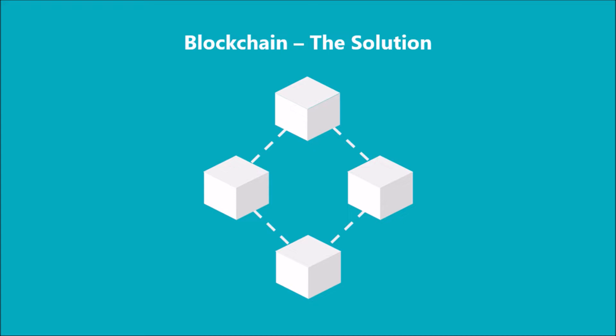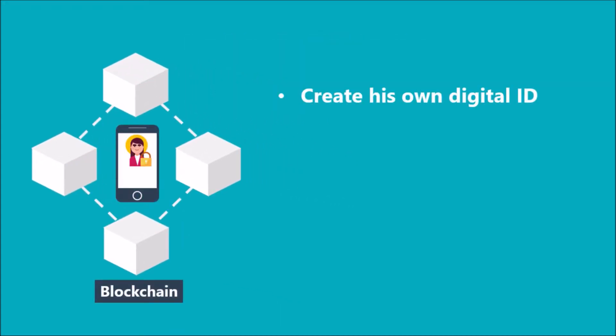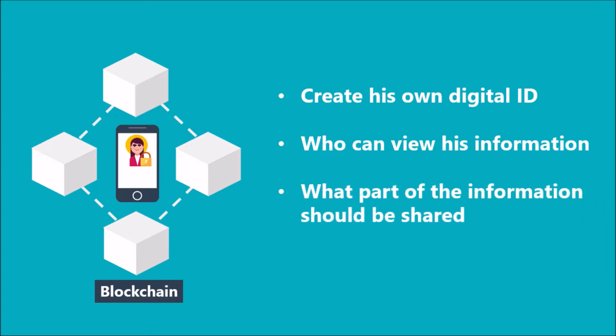Now let us understand how this will work. With a blockchain-based system, a user will be able to create his own digital ID, completely controlled by him. In other words, he can decide who can view his information stored on the ID, and he can even decide what part of the information should be shared with any specific viewer.